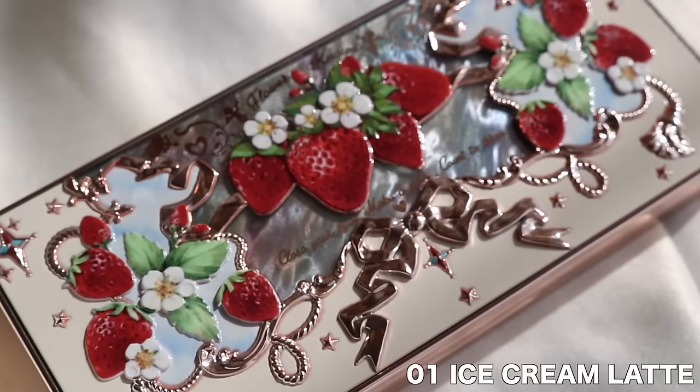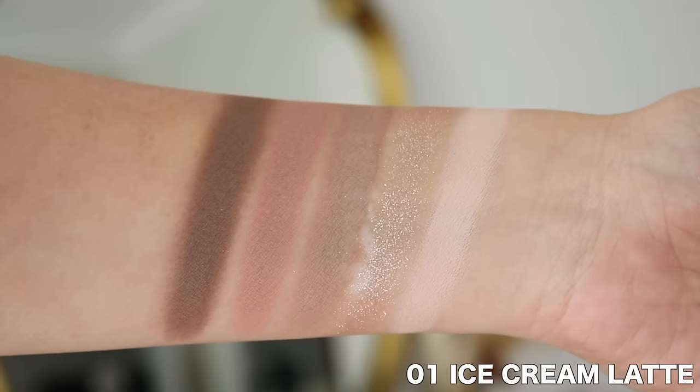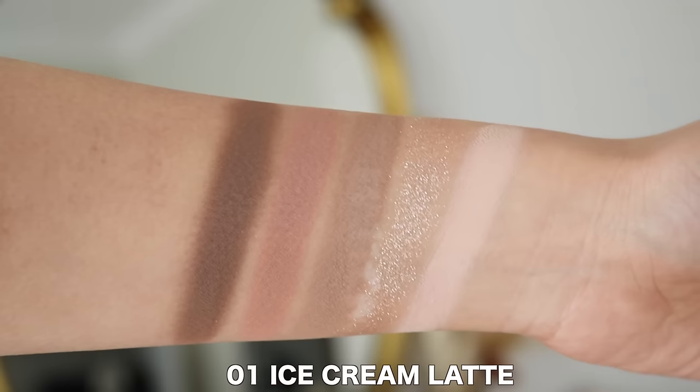Let's talk about the palettes one by one. Starting off with number one, this is called Ice Cream Latte. It comes in cream packaging and is definitely the most neutral of the bunch — great for every day. You get basic neutral brown shades that are very flattering on the eyes. It's a light to medium kind of palette; it doesn't go too deep. I think this is a really great everyday palette and I know it's going to be one of my go-tos.